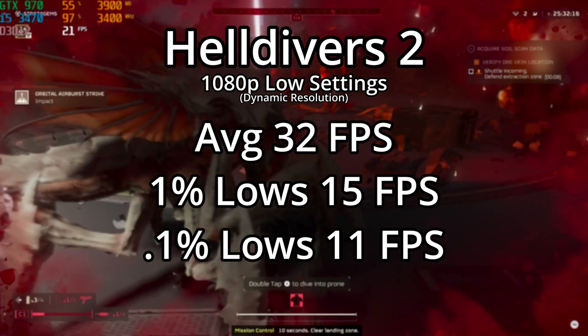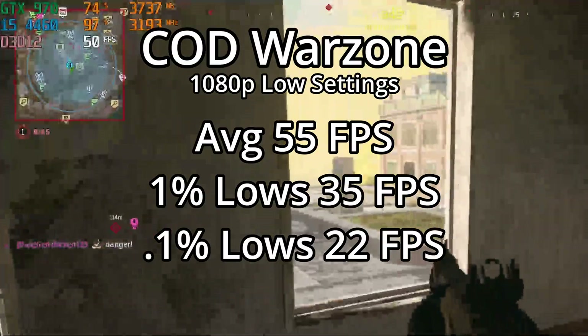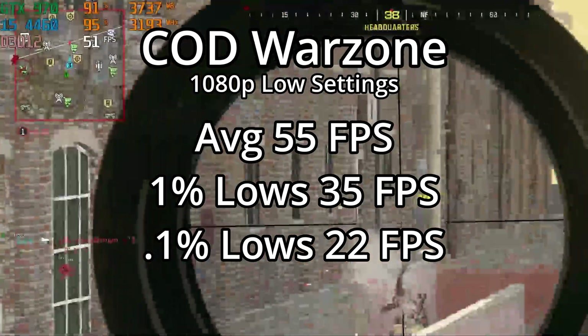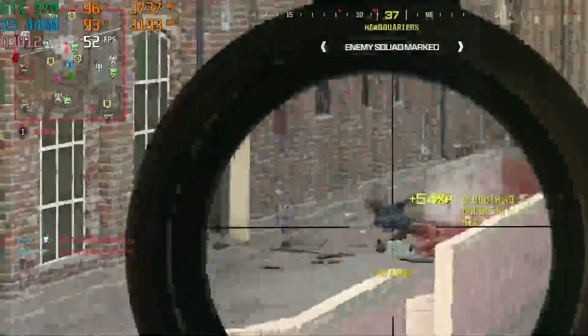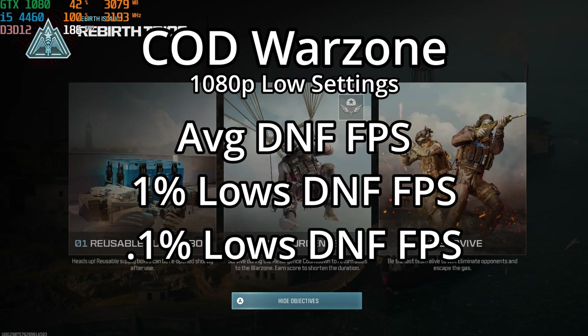Call of Duty Warzone is another example. I tested it with both the 970 and the 1080 to see if there was CPU bottlenecking. With the 970 we saw an average of 55 fps — which on paper sounds playable — but there was so much stuttering going on; the game was frequently missing frames and just didn't feel smooth overall. With the GTX 1080, I couldn't even get the game to load into the world. It would get into the menu and start loading into a game, but it would just freeze every single time. So Warzone is completely out of the question with this CPU.